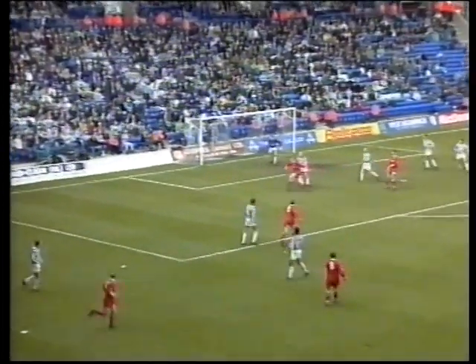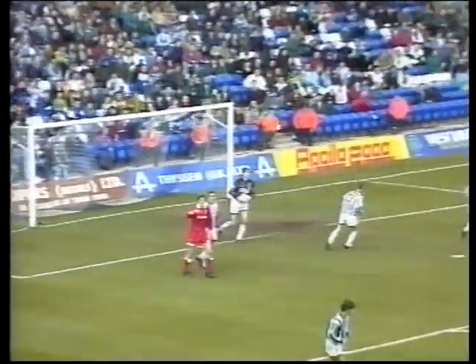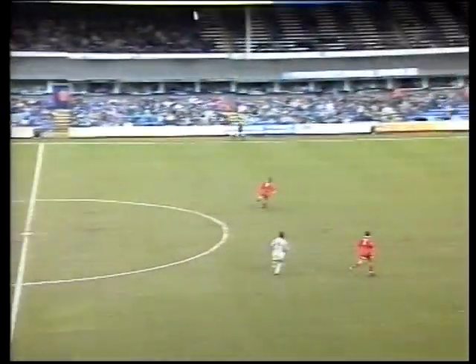Beecham — they're still queuing up on the far post, but Joey Beecham shows the irritating side of his game. It was wasteful.